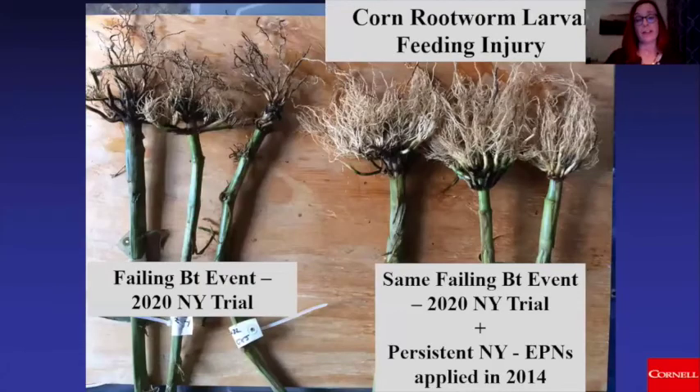Here's an example from Elson Shields at Cornell University. In a field inoculated in 2014 — one time — with these nematodes, coming back seven years later and planting a Bt event with a known rootworm-resistant population, the untreated non-nematode plots still had significant damage, whereas going in with the nematode ground and putting in the Bt rootworm hybrid was still successful and sustainable long term. These are persistent nematodes. If you're interested, please contact me because we'll be trying to do some research to prove their usefulness here in Ontario.